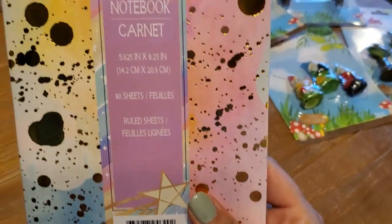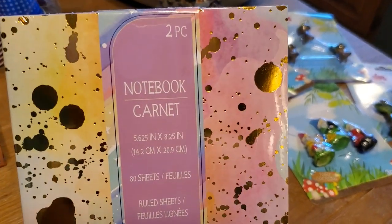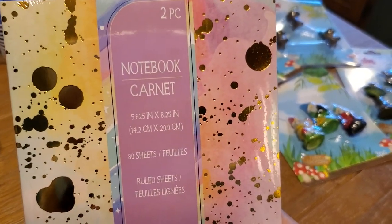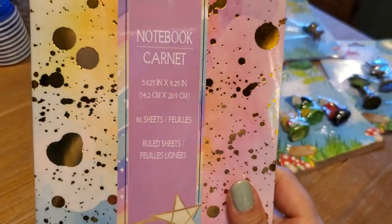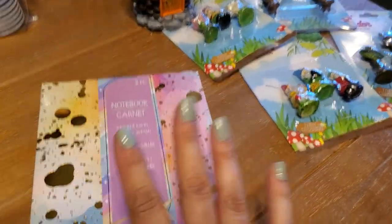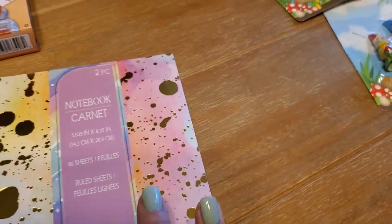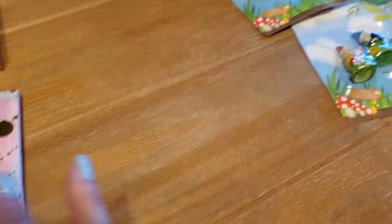Then I cannot pass up notebooks. There's two of these five by eight notebooks and there's 80 sheets in each — they are ruled. Super cute, sort of tie-dye with a gold foil. So I'll put those in my journal and notebook collection.